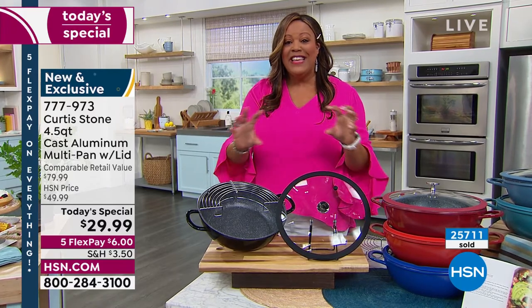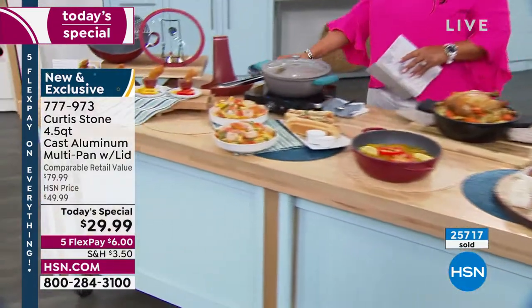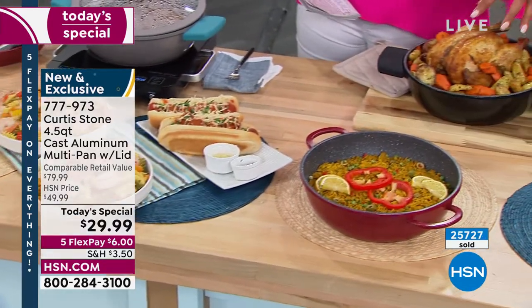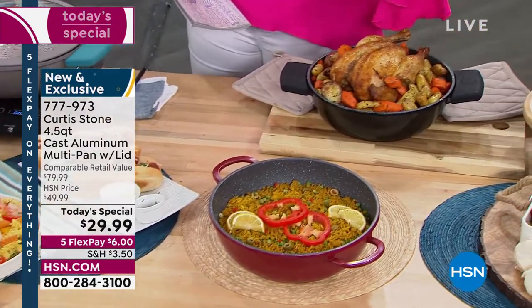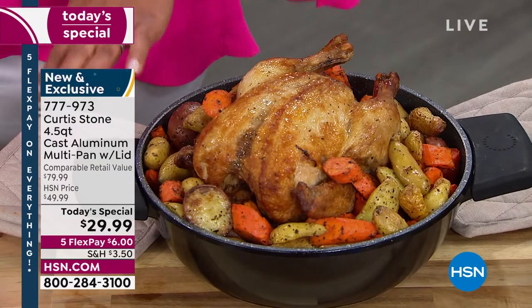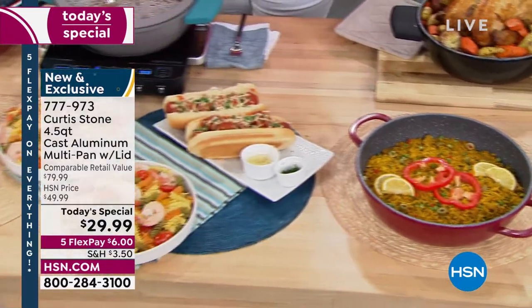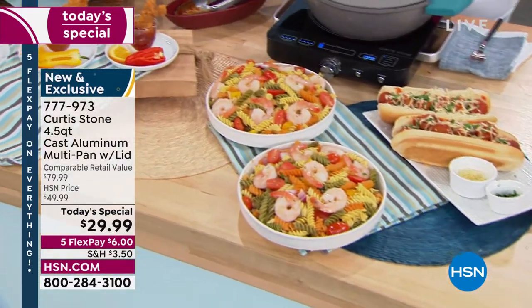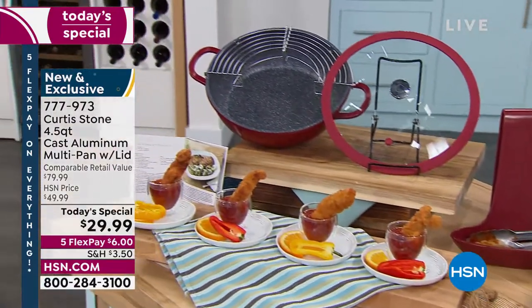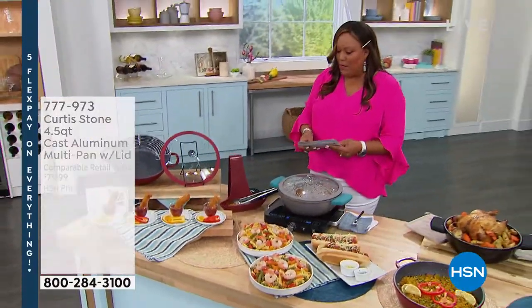It's not heavy like cast iron but it gives you that even heating. Look at all the food over here — if you get it for Mother's Day, just think about all those Sunday meals: a roasted chicken with all the vegetables, absolutely beautiful. It goes to 450 degrees in the oven, you can cook on top of the stove, and then you can serve it on the table because it's so incredibly beautiful. Call us and go to HSN.com — you have 30 days to love the lowest price we have ever done on Curtis Stone cookware. We do have some add-ons available as well.